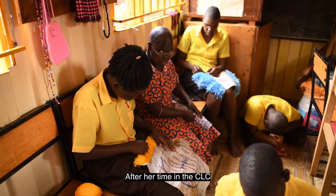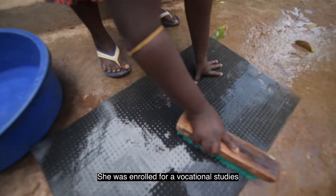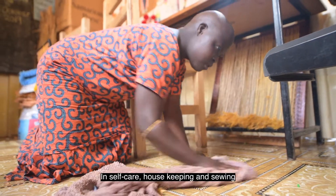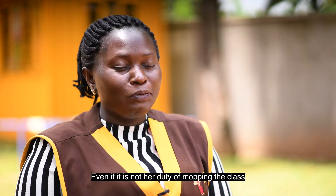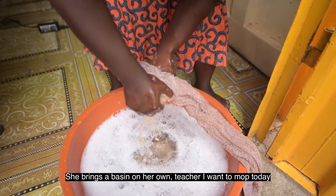After her time in the CLC, she was enrolled for vocational studies where she has acquired skills in self-care, housekeeping, and sewing. She's a clean girl. She loves water.